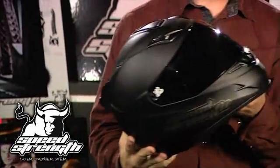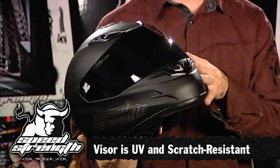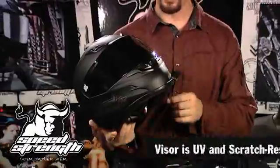The SS1000 helmet features an optically correct, fog-free, UV resistant and scratch resistant visor. You're going to get great vision through it, and it's going to last for a long time.